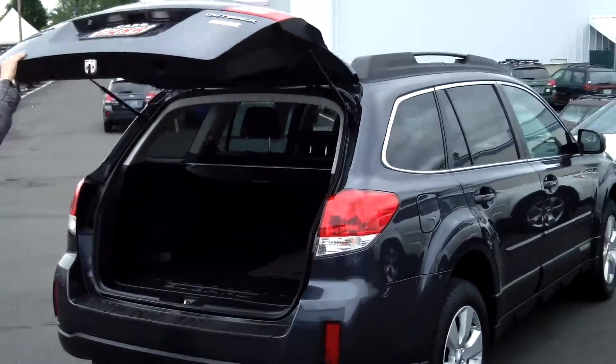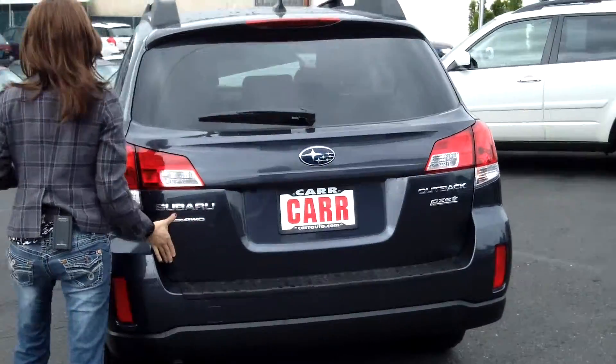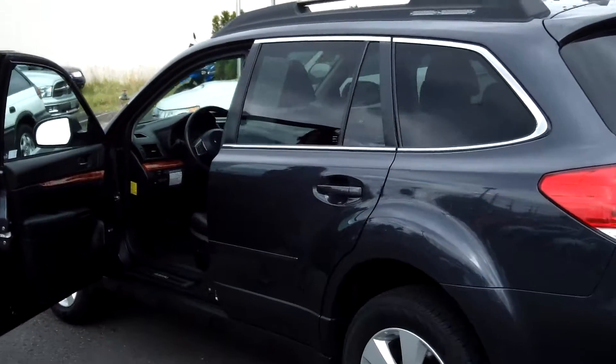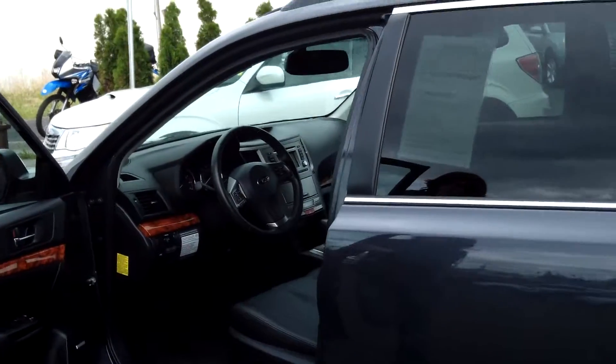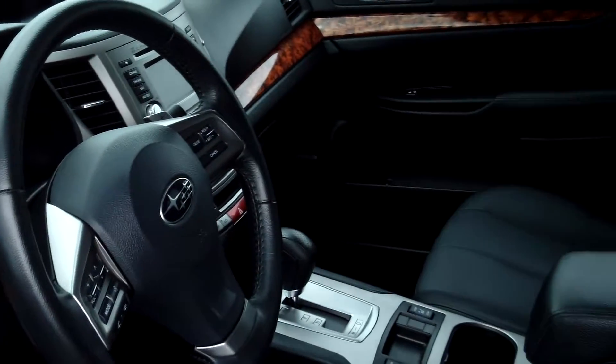It has plenty of cargo space in the back, moonroof, cruise control, power door locks, power windows, and a CD player.